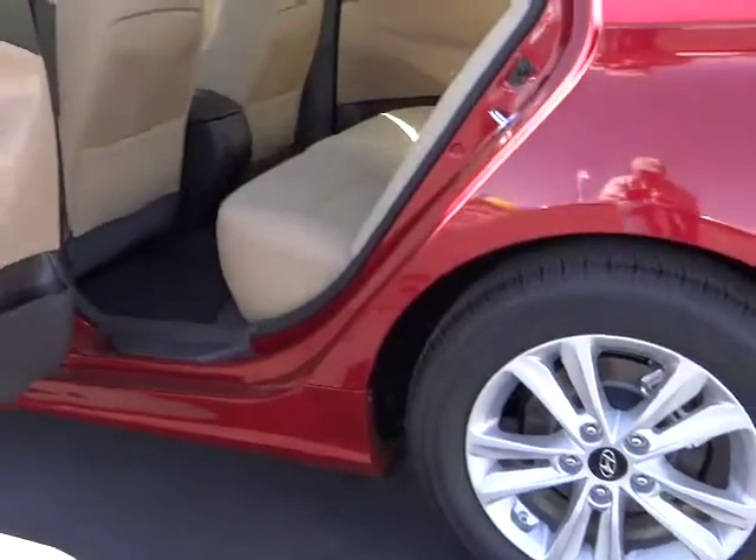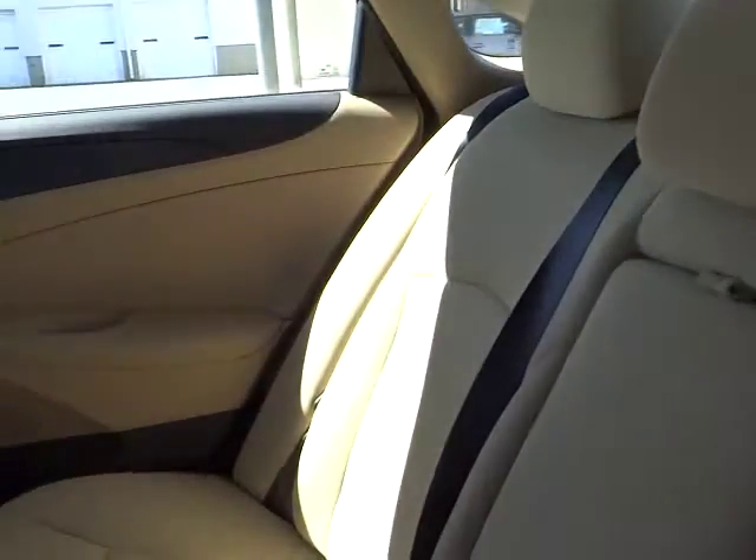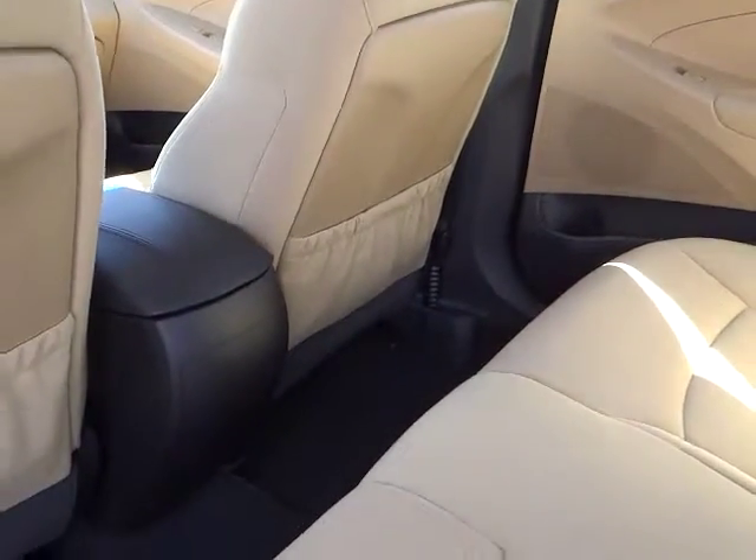Power windows, power door locks, satellite radio, power seat, tilt steering wheel, power driver mirror, tinted glass, heated side mirrors, cup holders. Come take a test drive today.